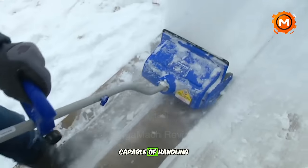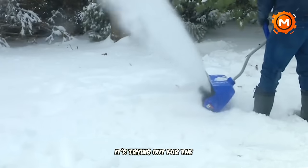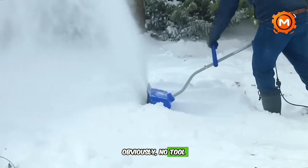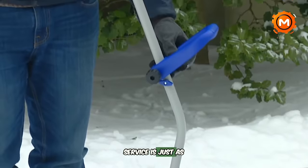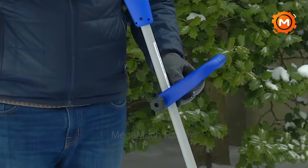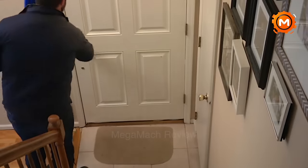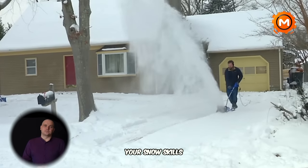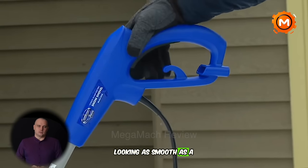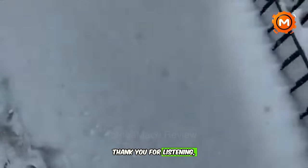This tool is reliable, lightweight, and capable of handling both decks and walkways. It shoots snow powerfully, though some consumers have reported problems with the handle or motor. Snow Joe's customer service is excellent, ensuring complete satisfaction. The Snow Joe shovel is your best option to improve your snow removal skills and keep your driveway looking smooth. Press subscribe, hit like, and leave a comment with what you would like to see next. Thank you for listening.